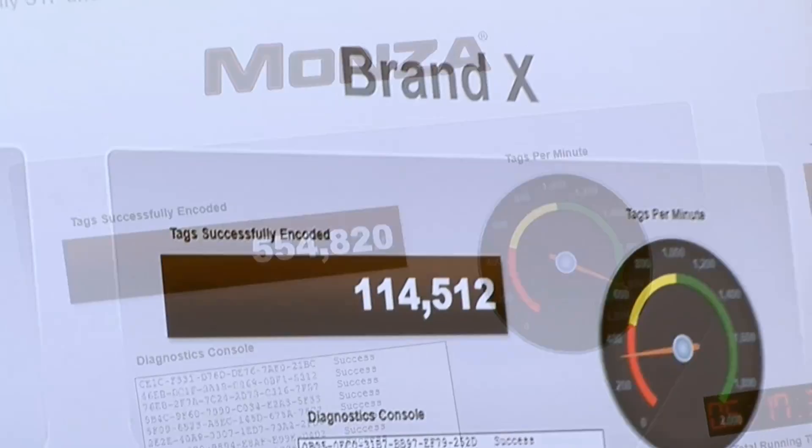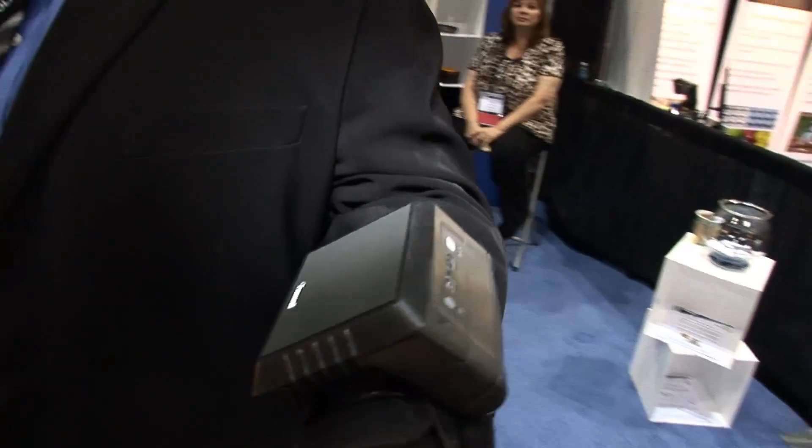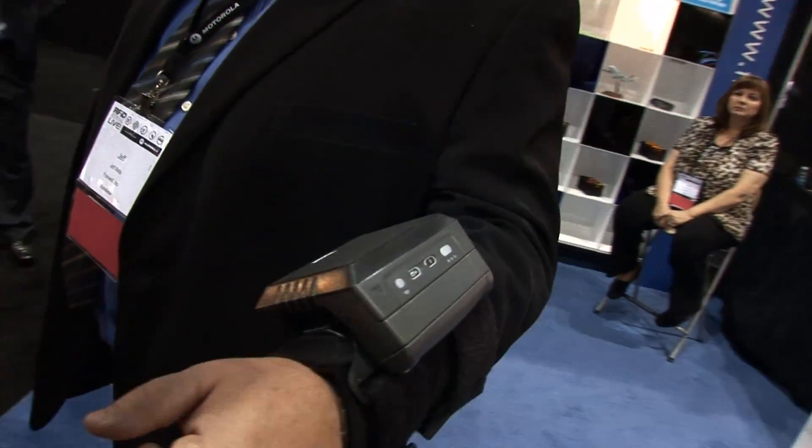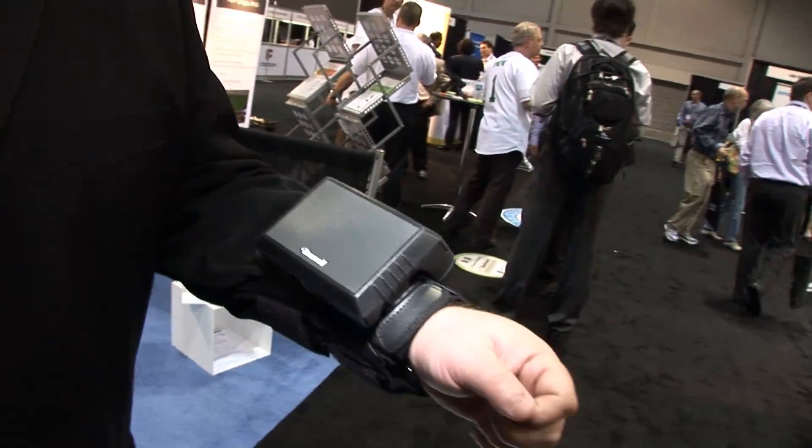We're encoding 96 bits of EPC data to that tag at over 1,800 tags per minute. We have the first UHF wearable reader. Any place, workstation-wise, where you need a hands-free environment and you want RFID to be seamless — this is the device for that application.